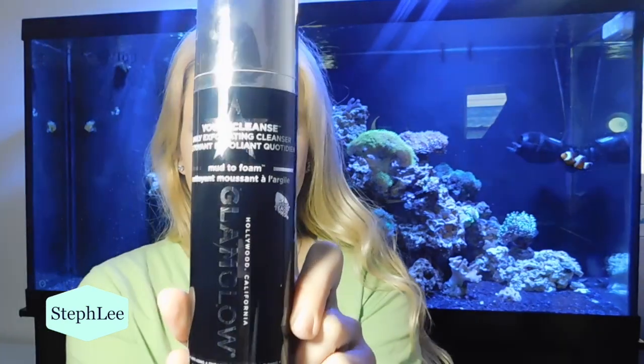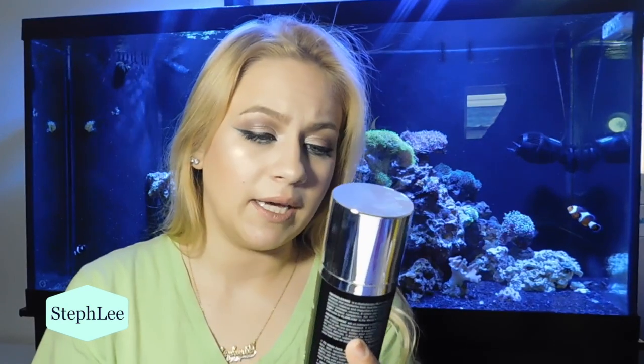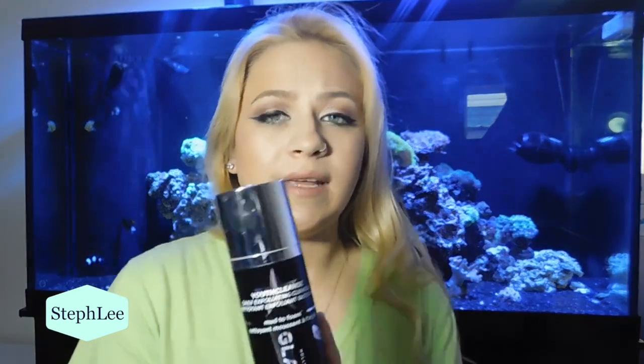This is the GlamGlow Youth Cleanse Daily Exfoliating Cleanser, Mud to Foam. I spoke about this in my Estee Lauder video — I just got it and was going to try it out, but I've been using it all month. It has green tea leaf and tea oxide, and it smells good. I put it on in the shower, or in the morning or nighttime before bed when I take off my makeup, and I absolutely love it. I feel like it's been helping my face a lot.